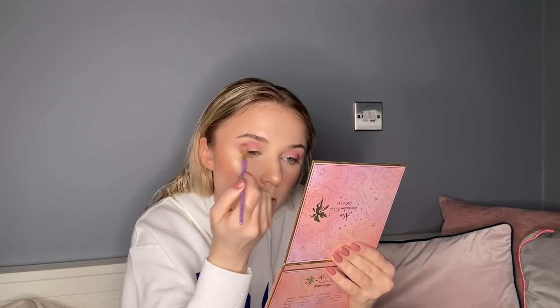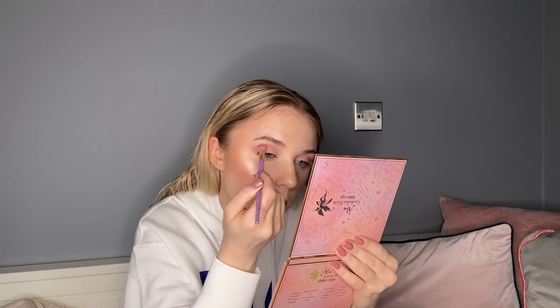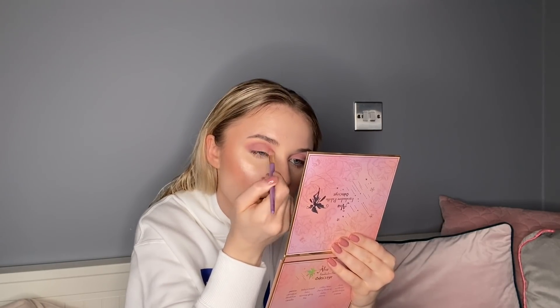I use them all the time, and you can tell a lot of them have dips in them - that's how much I use them. You can tell which ones are my favourites. It's super blendable, it's pigmented, and the shade selection is stunning. I love that the pans are a little bit smaller, so you can fit 16 shades into a palette that would normally fit maybe 12. It's so travel friendly.